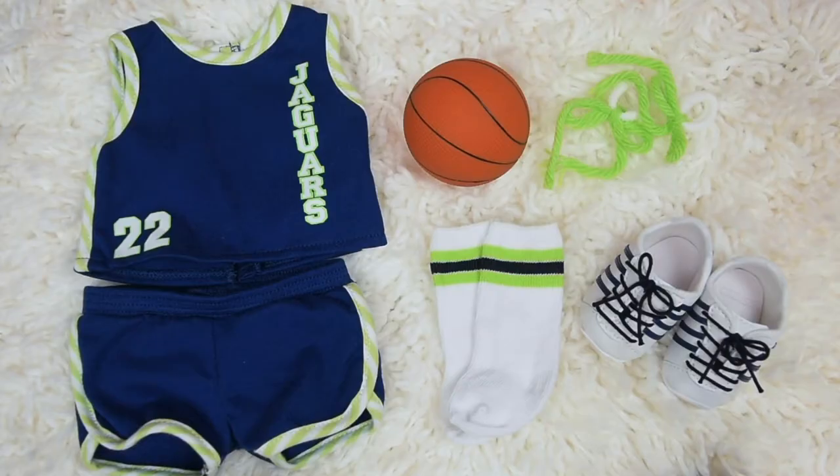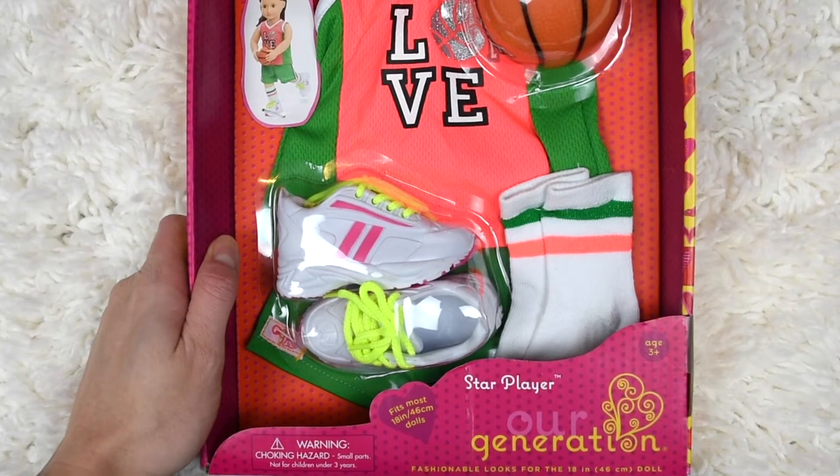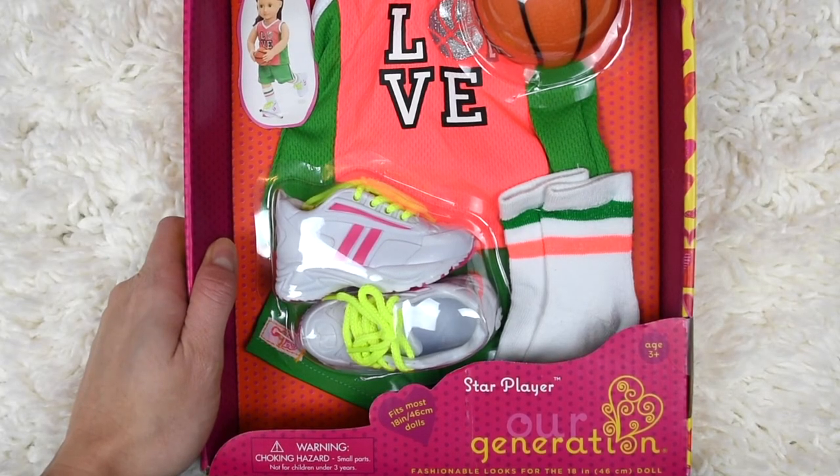Here are all the pieces in the set and I think this is definitely gonna look great on her. Here's the basketball outfit from Our Generation and this is gonna be really fun to have a second basketball outfit because now you can have your dolls play against each other.